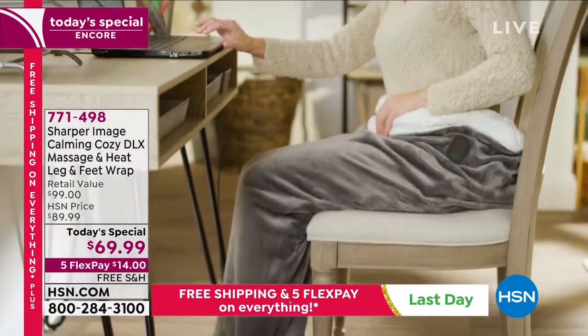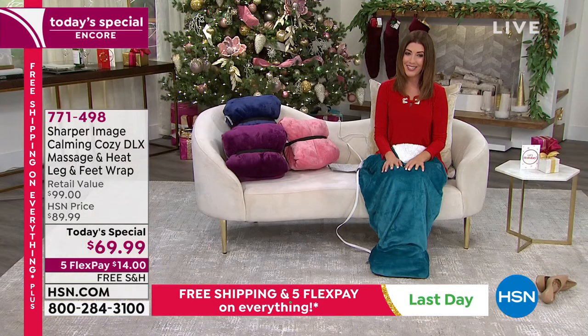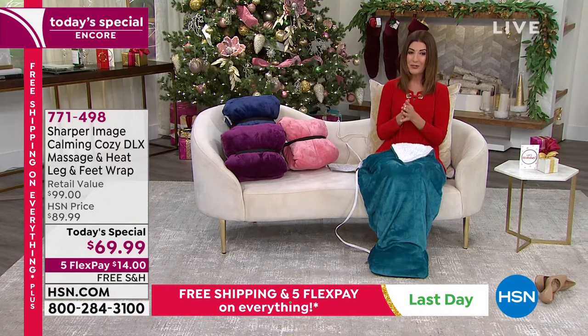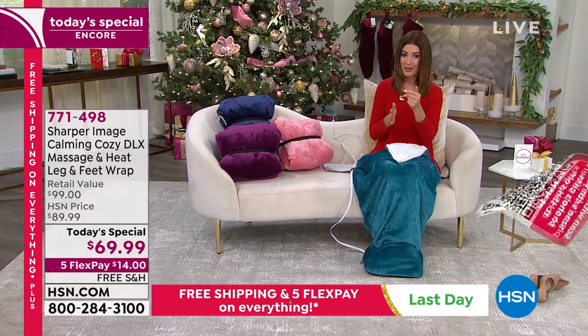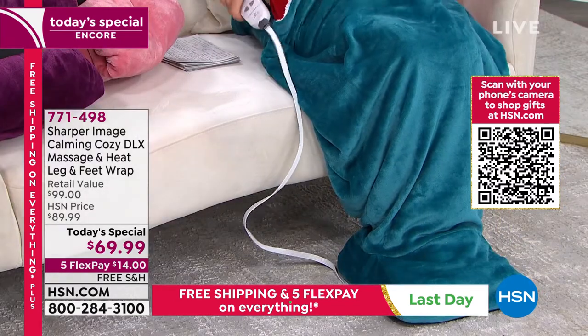It is our today's special price. The price, the flex pay, and the free shipping all expire tonight at midnight. That's $30 off retail and the flex pay for $14.